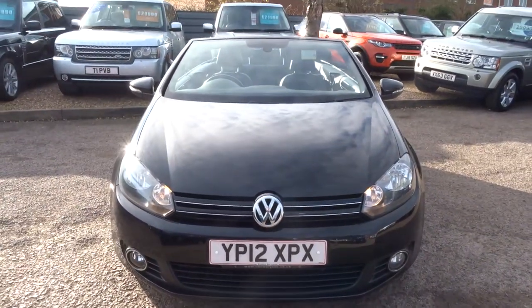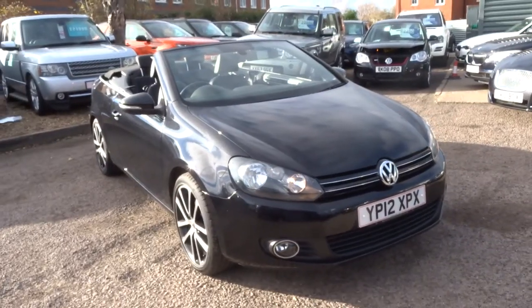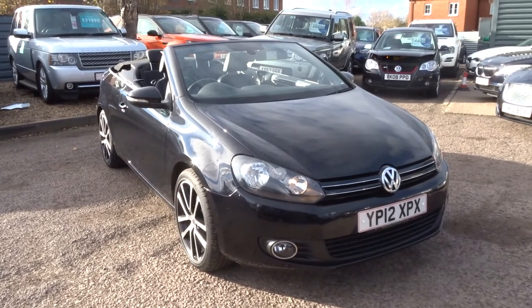Our number is 01926 267813. My name's Tom and my father's called Kevin — he's the other salesman here. If this car fits the bill for you, give us a call. Thank you.